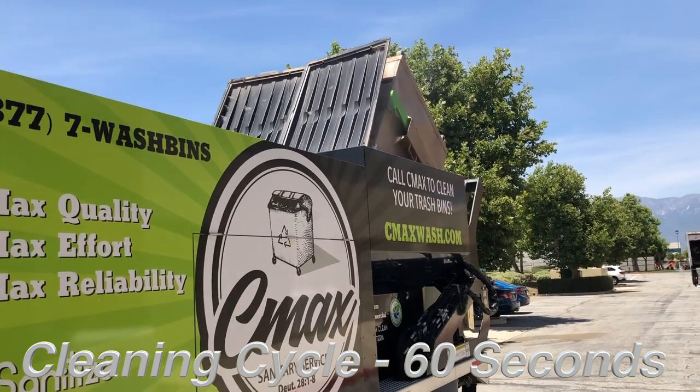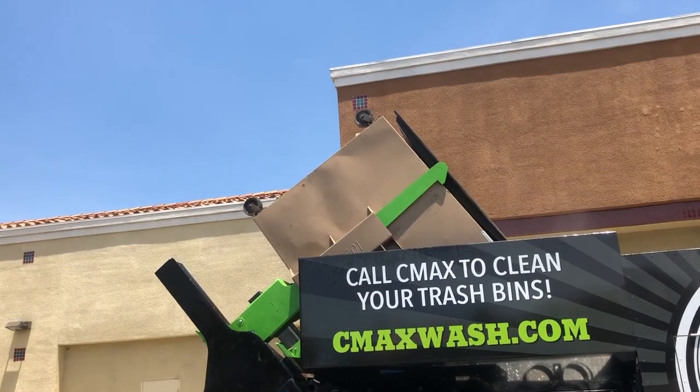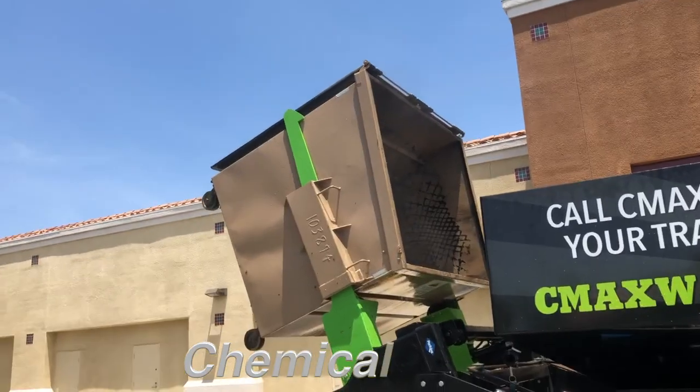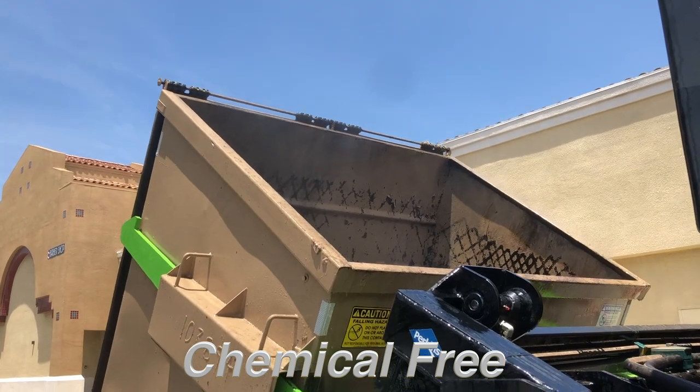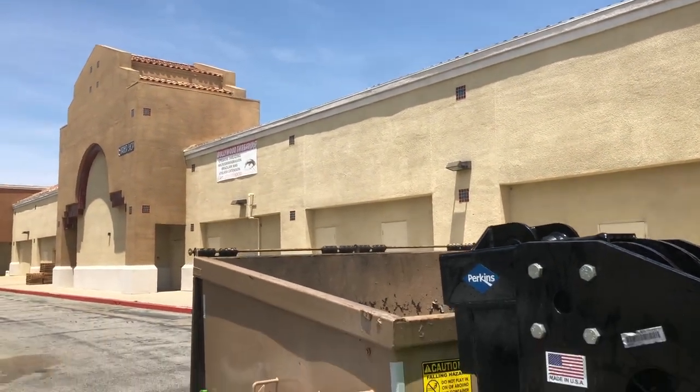So here's a great-looking video. As you can see, the dumpster is now coming down from the dump position. And that bin has been sanitized, chemical-free. Look at the steam coming out. You save thousands of dollars by not using chemicals — no need to when you've got that kind of volume of water.